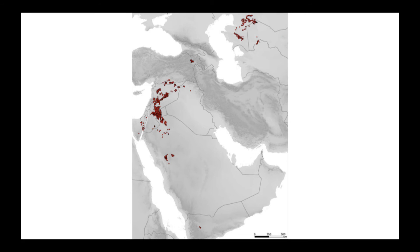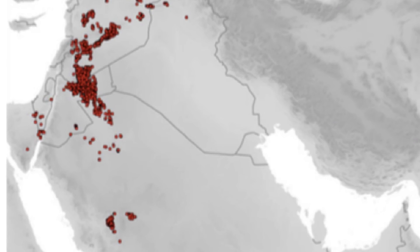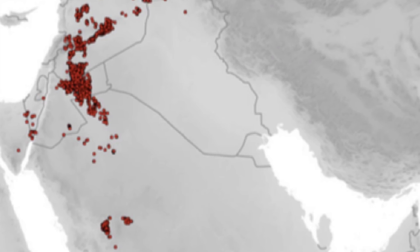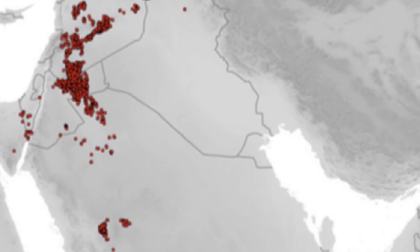As per their location, thousands have been identified. They are most common in Jordan and Syria, but they can also be found in Yemen, Saudi Arabia, the Negev Desert, the Sinai Desert, Armenia, and Central Asia.